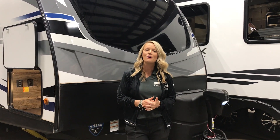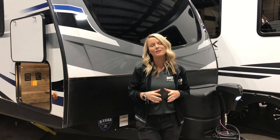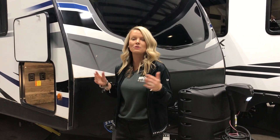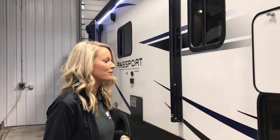Hey everyone, Trisha here. So for Walkthrough Wednesday, I'm going to show you guys the 2021-2210 Passport. So lately we've had a lot of people inquiring about shorter couples coaches, so I thought I would show you guys this one because it kind of fits the bill for that.